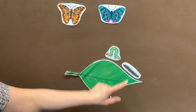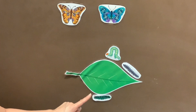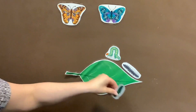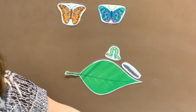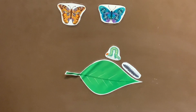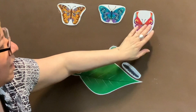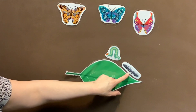One falls off and goes to sleep. Closes his eyes and waits a week. Up comes a butterfly floating in the breeze. How many caterpillars do we have, my friends? One, two. Two little caterpillars sitting on a leaf.